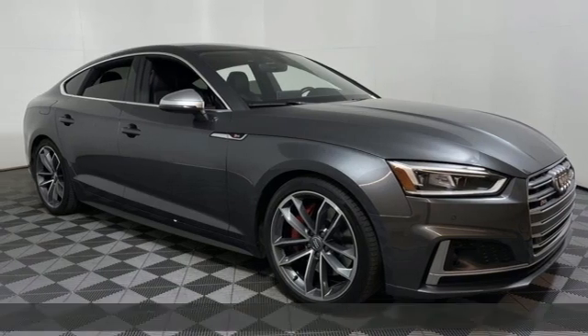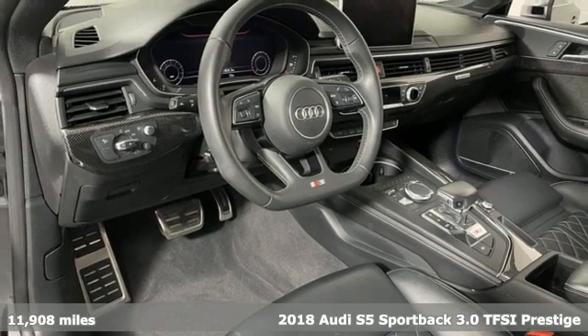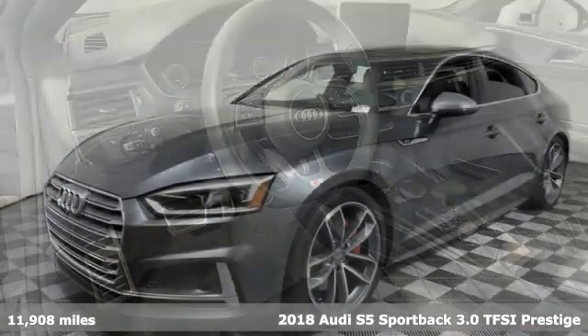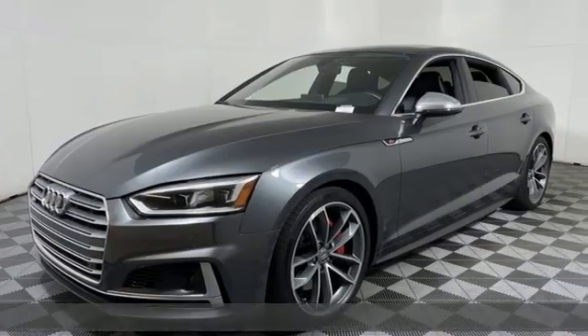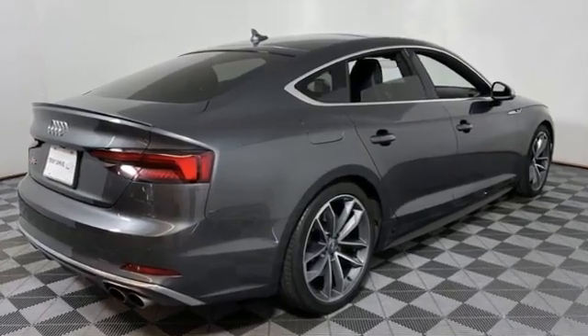It's a 2018 Audi S5 Sportback. When you look this good, it's hard not to be confident. When you perform like this, it's downright impossible. 2018 is the first year of a complete redesign that keeps the S5 moving forward.